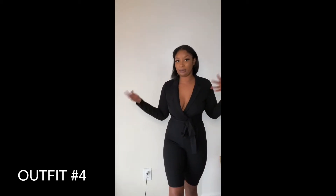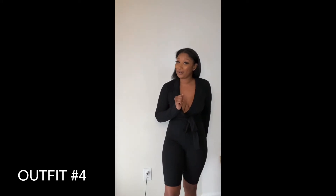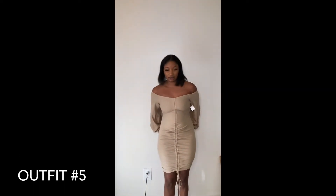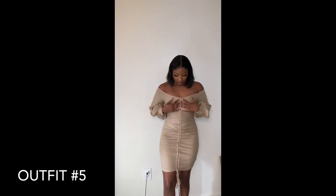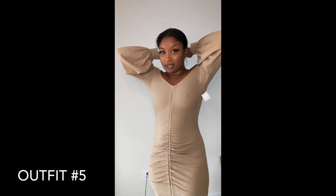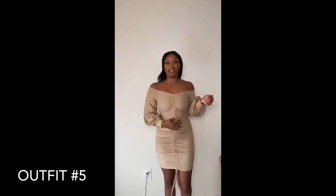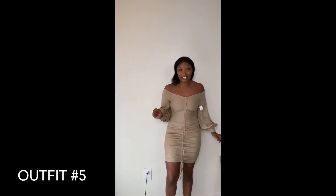I pulled it out the other day and I was like, oh no, I'm snatched in it. I'll pair it with some heels or whatever. As you can see it's pretty short, so even with thigh-high boots it'd be a whole look. This is really cute. So for the next outfit, this is a little dress from Pretty Little Thing. It just has ruching in the front, which honestly gives you a more snatched look because my stomach is not as flat as it looks in this.